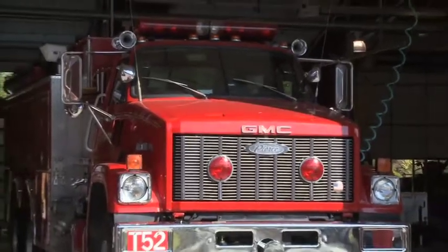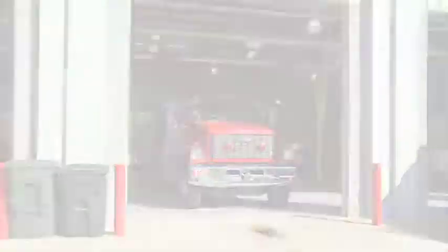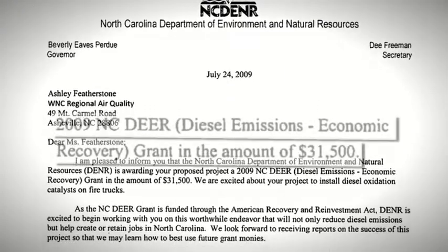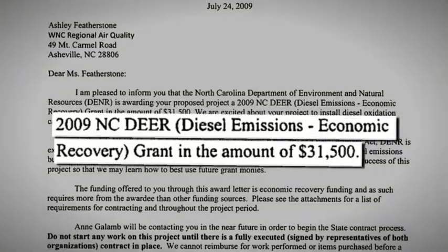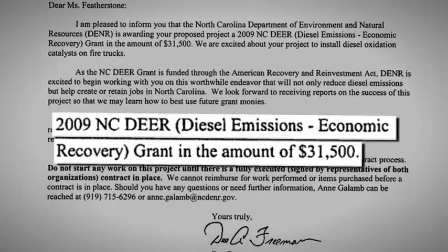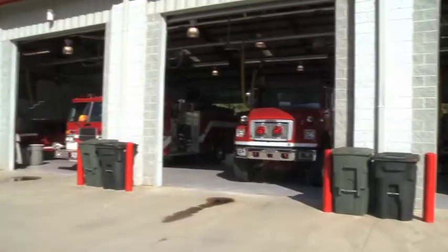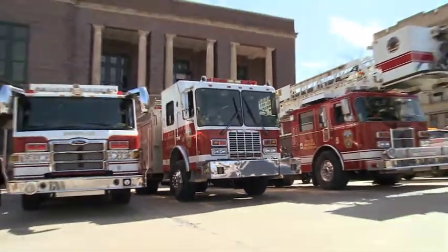Older diesel engines contribute significantly to air pollution in North Carolina. The Western North Carolina Regional Air Quality Agency was awarded a $31,500 grant through the North Carolina Department of Environment and Natural Resources Diesel Emissions Economic Recovery Grant Program, designed to reduce diesel emissions from the emergency response fleets in Buncombe County and the City of Asheville.